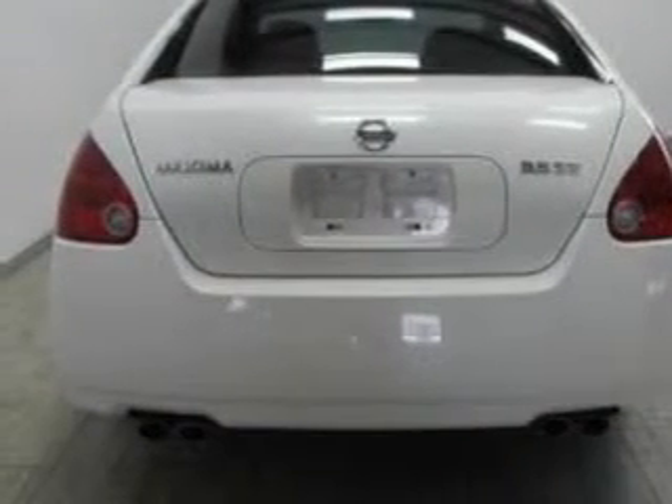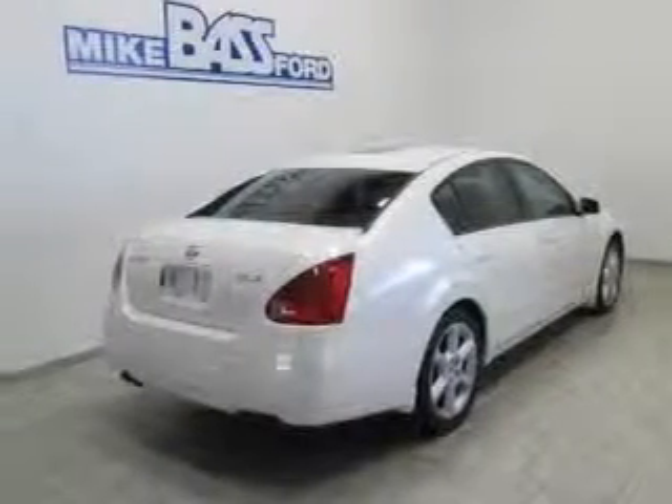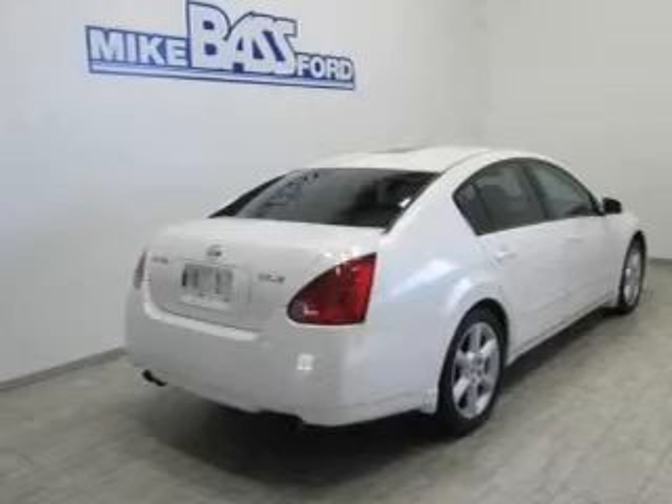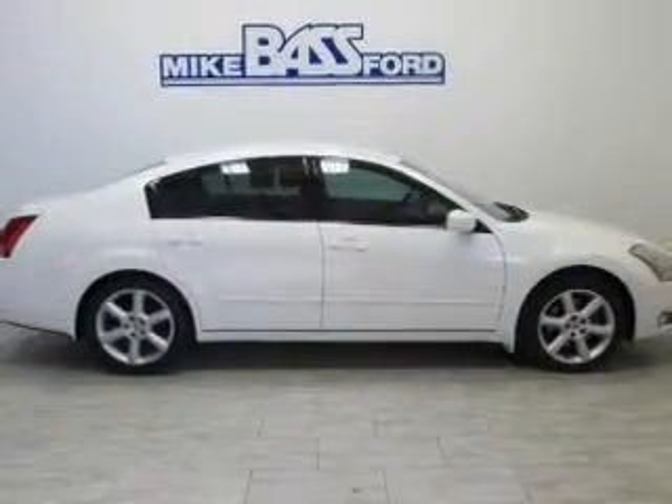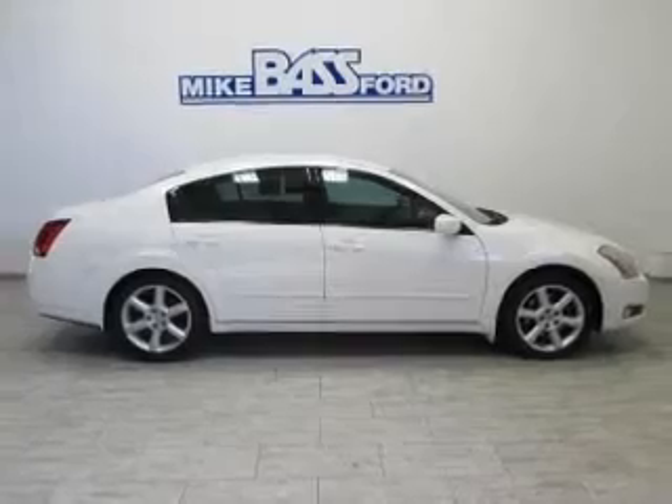Premium wheels give a more luxurious look. The anti-lock braking system will help deliver you safely to your destination. Indulge in the comfort of heated seats — tailor the temperature to your preference and your passengers. There's nothing like a sunroof on a nice day.